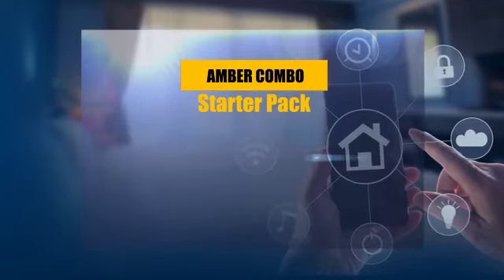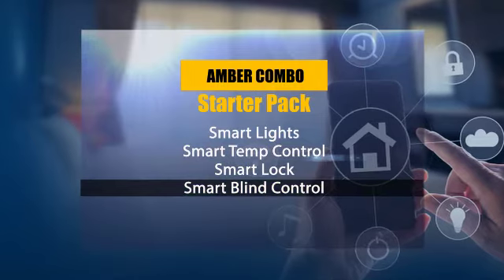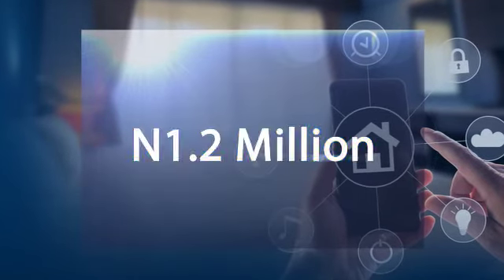This starter pack comprises of Smart Light, Smart Temperature Control, Smart Lock, Smart Blind Control. All these for 1.2 million naira.